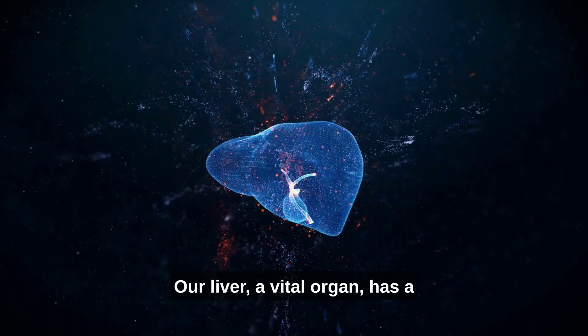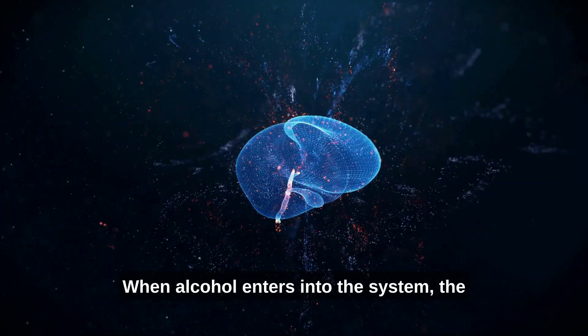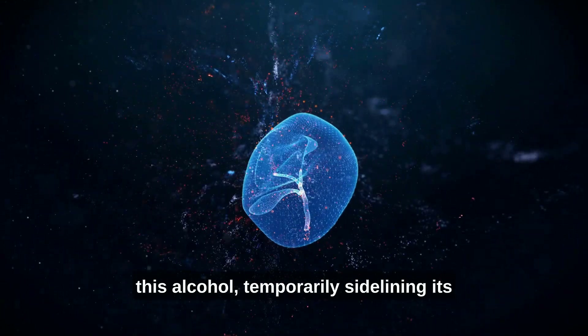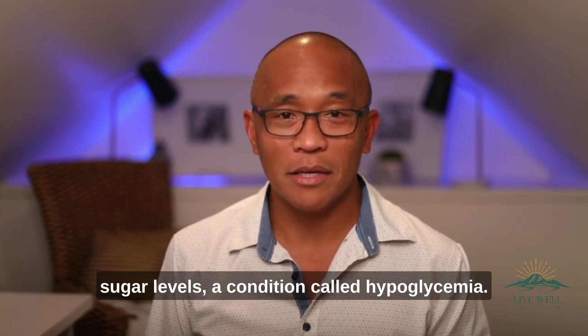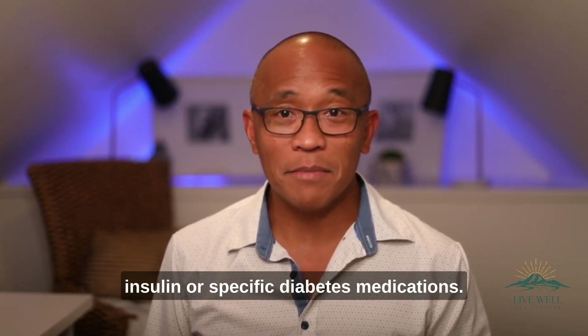Our liver, a vital organ, has a pivotal role in blood sugar regulation. When alcohol enters into the system, the liver's primary function shifts to metabolizing this alcohol, temporarily sidelining its role in releasing glucose. This could cause a dip in blood sugar levels, a condition called hypoglycemia. The risk escalates if you're on insulin or specific diabetes medications.